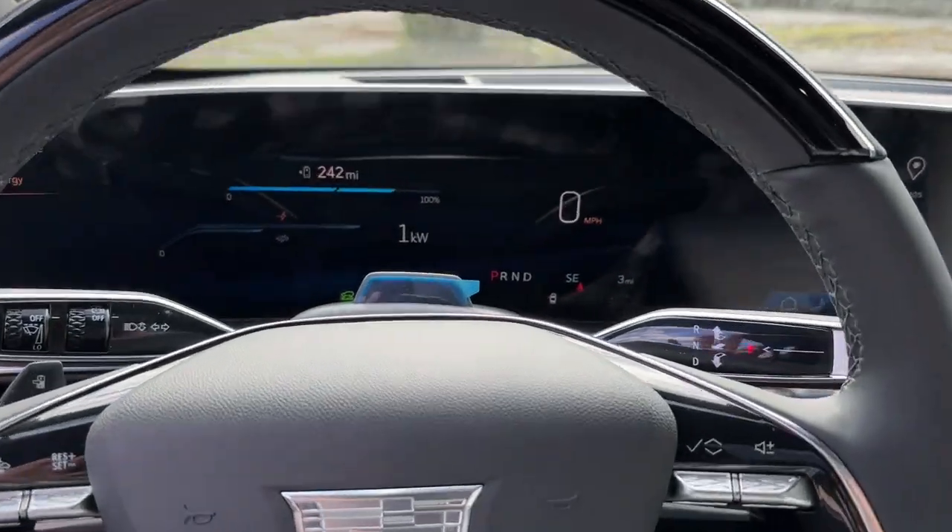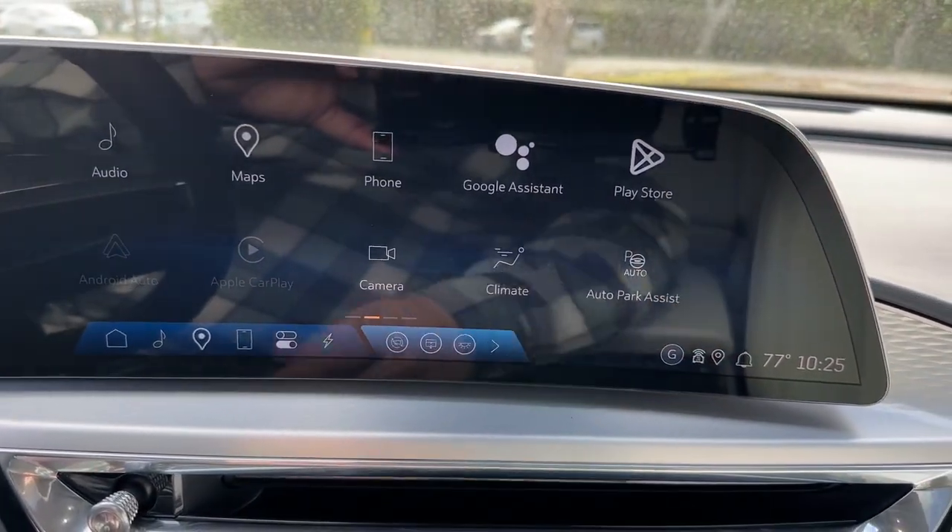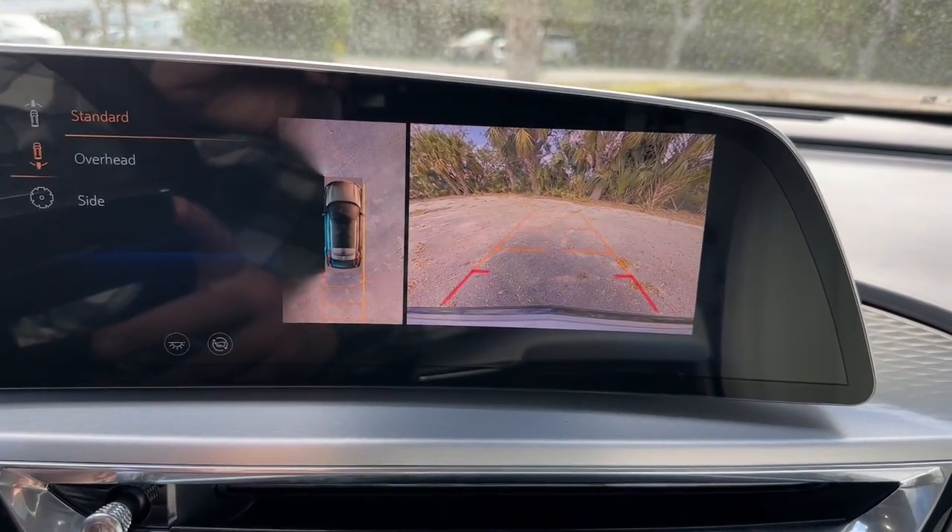Premium luxury meets EV efficiency in this stylish Lyric. See for yourself when you take it out for a test drive. Our professional staff looks forward to giving you excellent service.